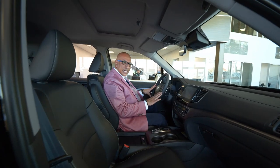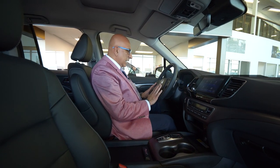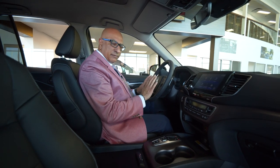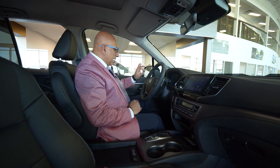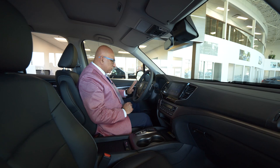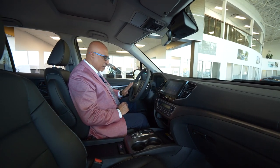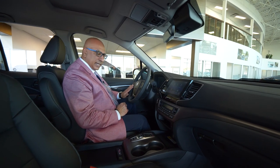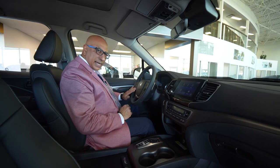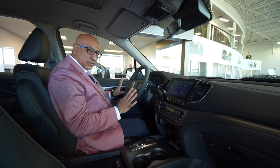Here we are inside the 2021 Ridgeline. I want to give you a quick orientation of the steering controls. There's quite a bit going on here, but Honda's laid it out beautifully — very logical and very intuitive. On the left-hand side, we've got audio controls on this side of the steering wheel. You can control the source, volume, and radio presets all through this little knob right here. You've also got phone controls here so you can pick up and receive calls and hang up right from the steering wheel without taking your hands off the wheel.